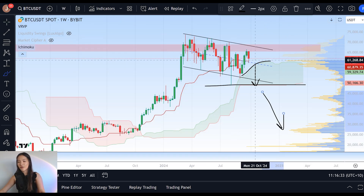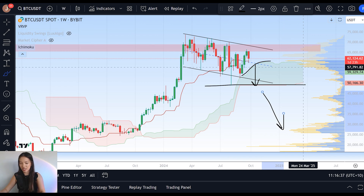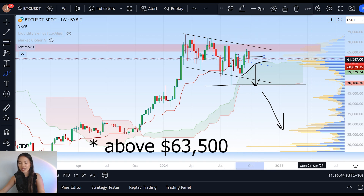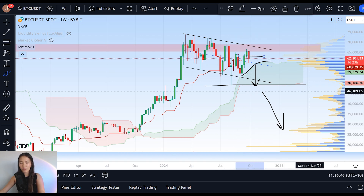So preventing that range low retest and entering that Ichimoku cloud this time around is exceptionally important. The key goal that we have here on the short timeframe is a close on the weekly chart above $65,000, that prior opening price.